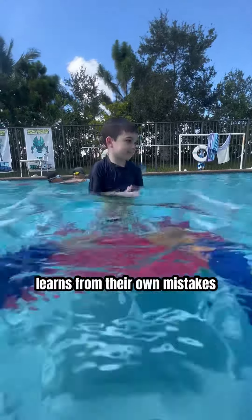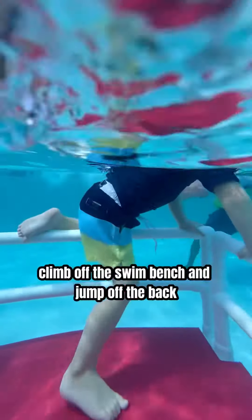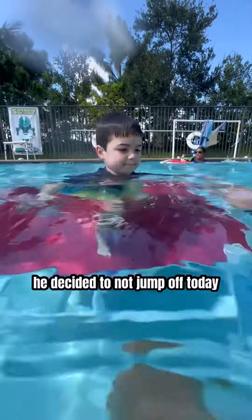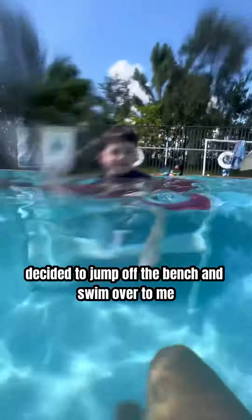I do my absolute best to make sure that the child learns from their own mistakes. In the first couple of lessons, Cadet Reed would climb off the swim bench and jump off the back. Because I let Cadet Reed go underwater and experience what happens, he decided not to jump off today. Instead, he decided to jump off the bench and swim over to me.